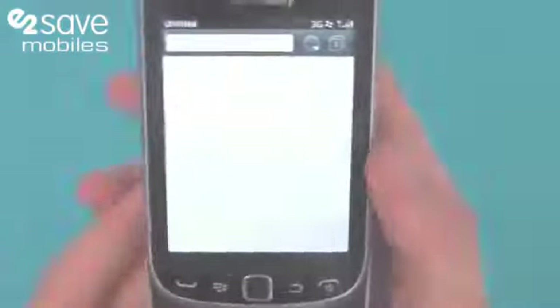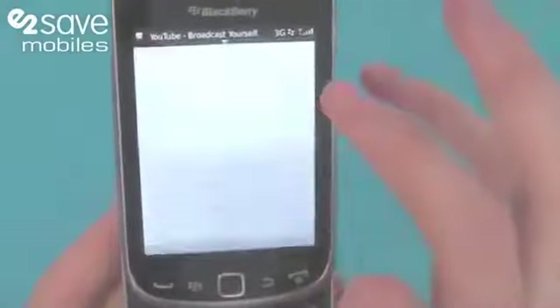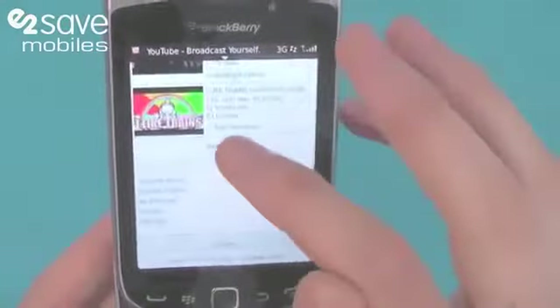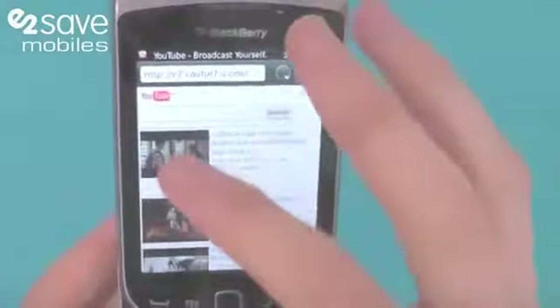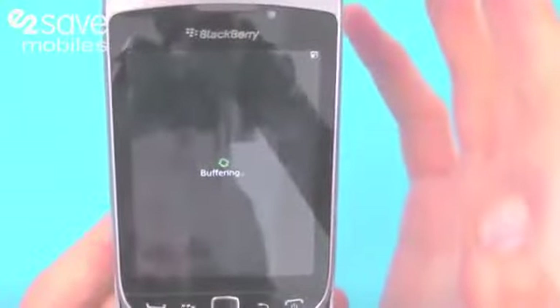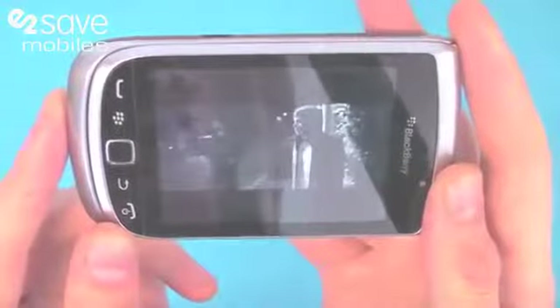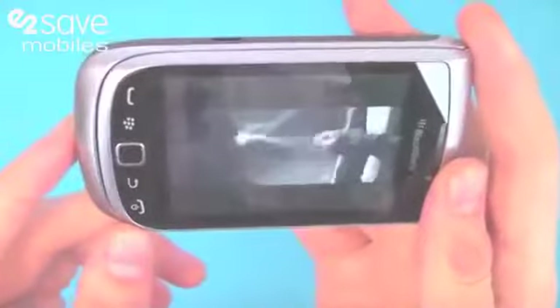That leads me on to another feature of BlackBerry 7 OS — up to 40% faster web browsing and loading speeds. If I jump into a video on YouTube, I'm only connected via 3G internet, but you can see that's opened in less than five seconds, there's no buffering, there's no jittering — it flows like an absolute dream on 3G internet.